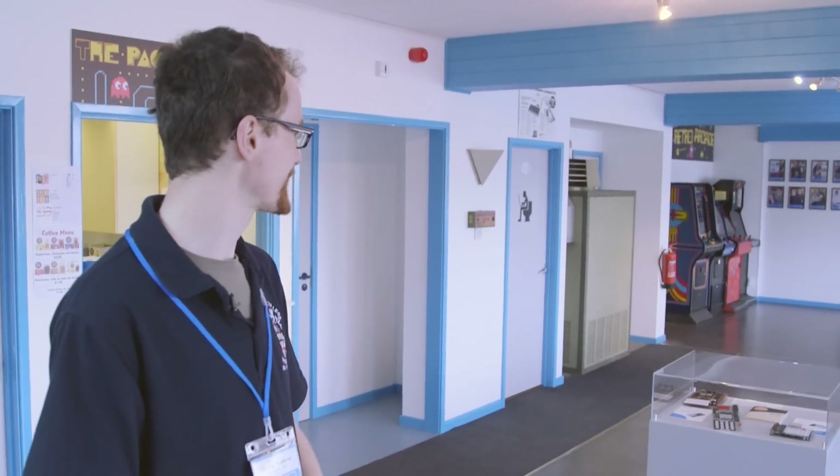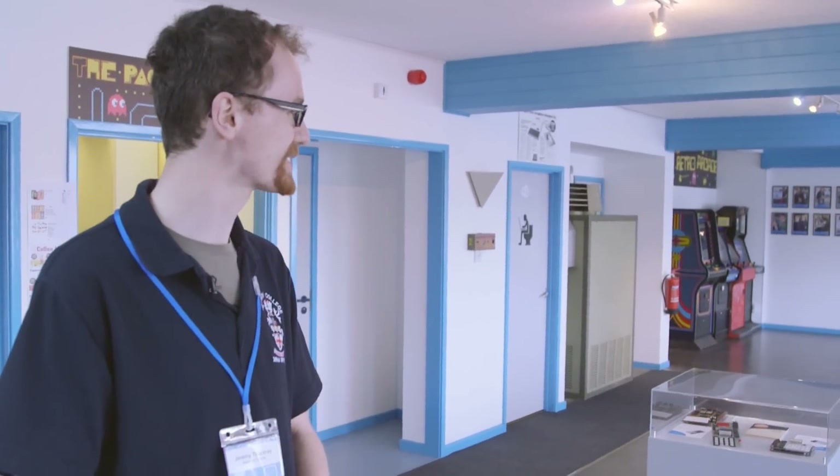We're in the front room, the first room in the Centre for Computing History, which is a museum in Cambridge, full of lots of old retro computers from around about 1960 to the present day. So if you come with me, let's have a look around.